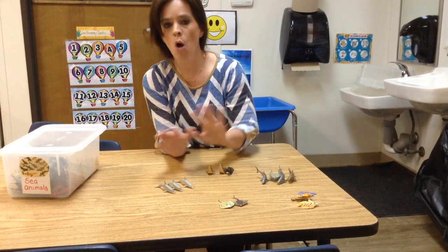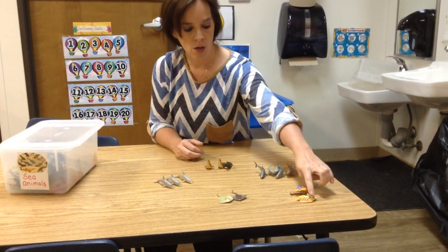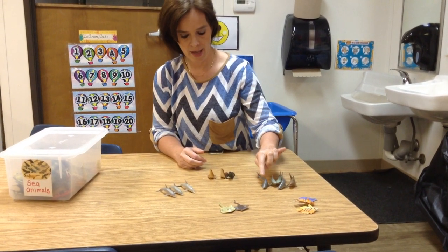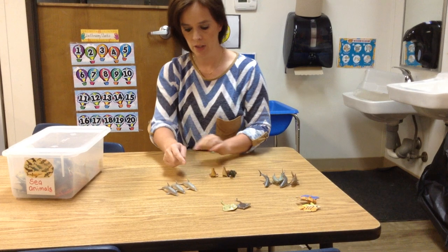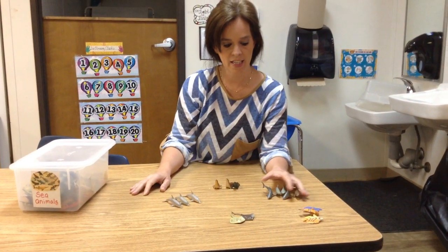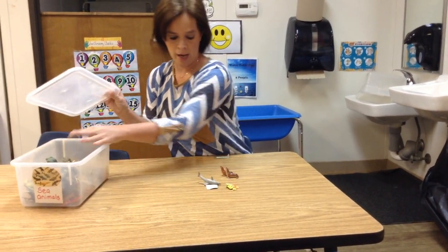Way to go. Let's count all of them and see how many we have all together: 1, 2, 3, 4, 5, 6, 7, 8, 9, 10, 11, 12, 13, 14, 15, 16. Sixteen sea life figures! Now boys and girls, what I want you to do today is go outside or in your house and sort some stuff. You can sort sticks, you can sort rocks, you can sort leaves, and see which one you can find the most of. Take a picture of it and send it to us. Y'all have a great day.